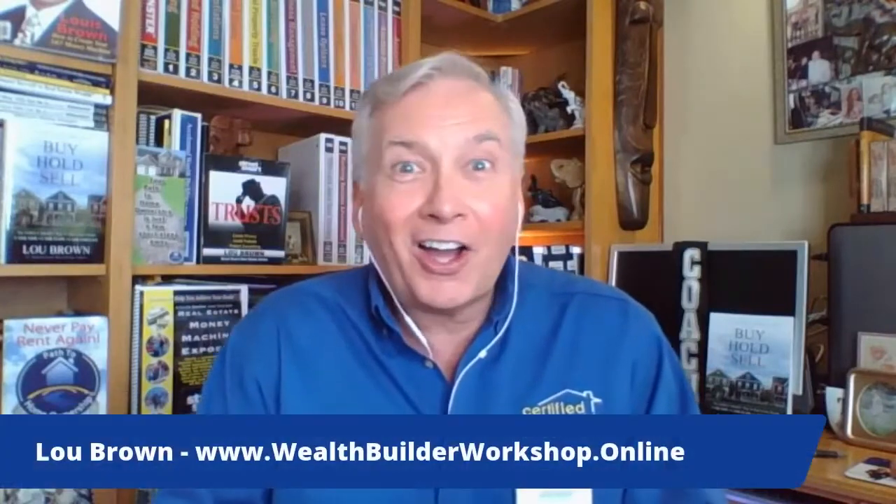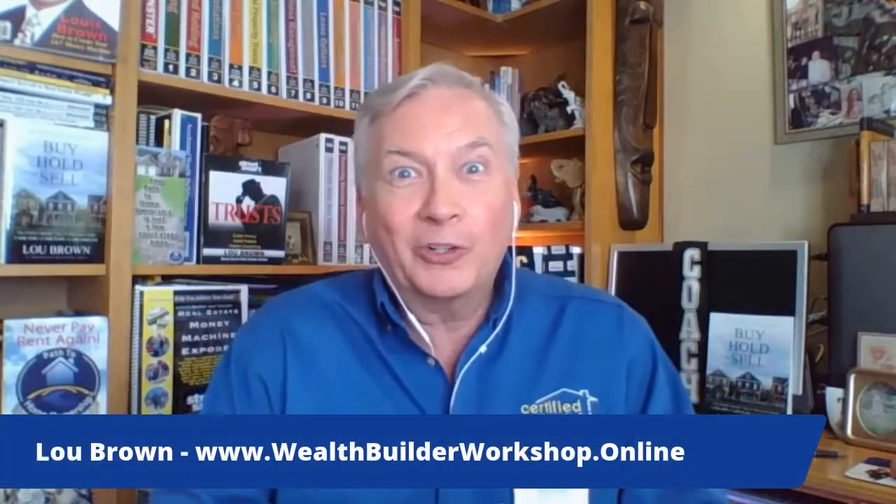Hi, it's Lou Brown. How to buy a foreclosed home, how to buy a foreclosure property — it's the hot word: foreclosures.